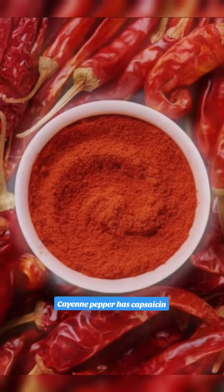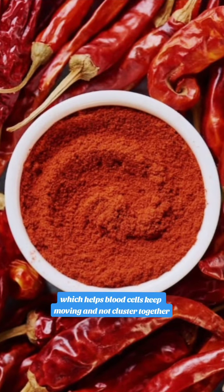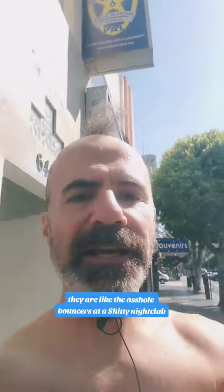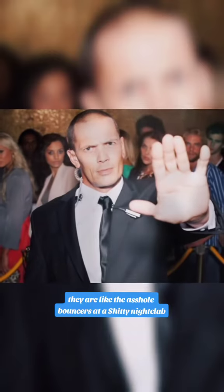Number four: cayenne pepper has capsaicin which helps blood cells keep moving and not cluster together. They are like the bouncers at a nightclub.